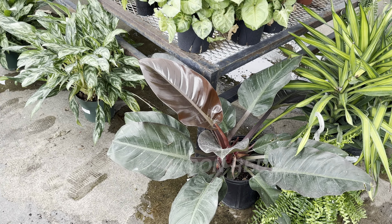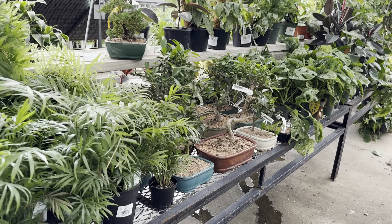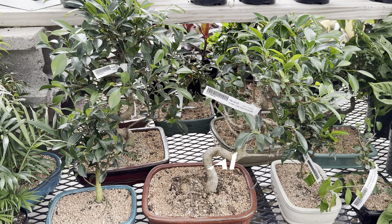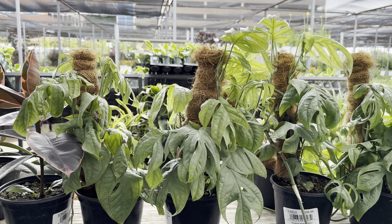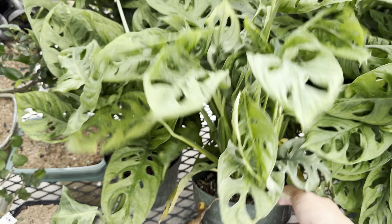Right over here we've got a Philodendron Red Imperial — beautiful dark foliage, and another plant that can get really large. For those not familiar with bonsai, here is an example. Bonsai are actually trees, shrubs, or plants that are trained to become a miniature tree living in a shallow pot.